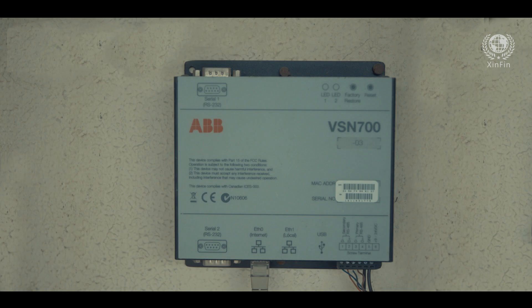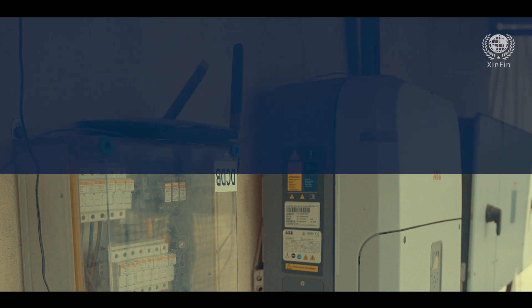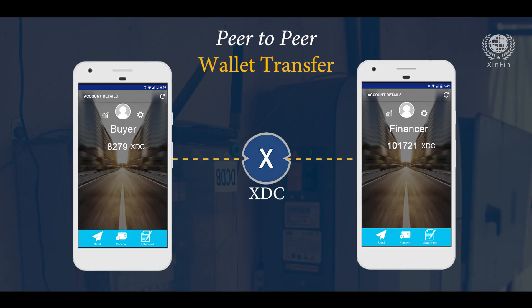Power generation is recorded on a real-time basis by the smart inverter and, using IoT, a signal is sent to the blockchain smart contract. A peer-to-peer wallet transfer is then initiated from the buyer to the financer towards the repayment of the asset.